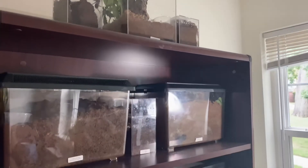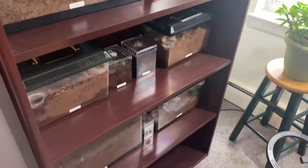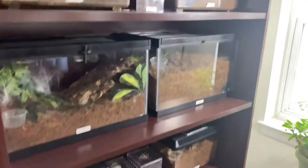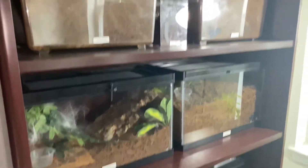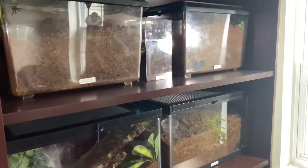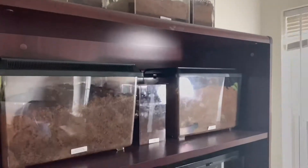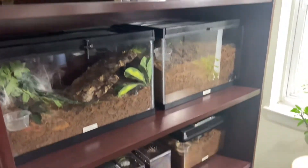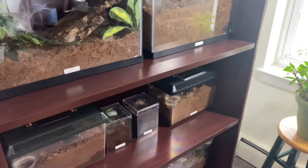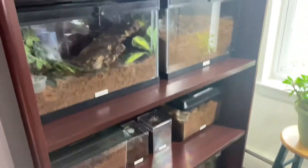Welcome back to Raven and God Roth's Tarantulas. In this video, we are actually going to be feeding mostly our baby slings because everybody else is pretty much molting or in pre-molt. But yeah, we will be getting a lot of our little ones on camera. Anyway, let's get to it.